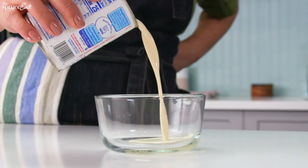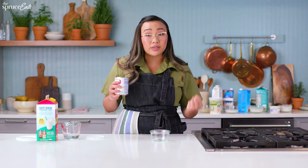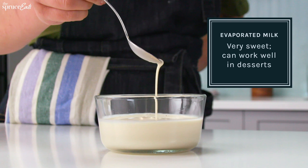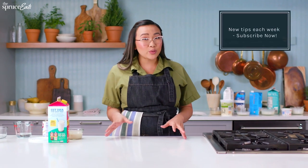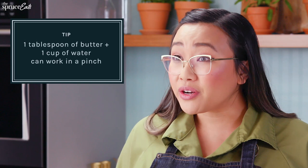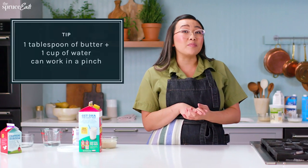Evaporated milk is basically reduced milk and it does have a good amount of sugar, so you want to be careful about which recipe you use it in as a substitute for fresh milk. Now in a pinch, if you don't have anything else, you can use water — your dish won't be as creamy and baked goods won't rise as they should. But you can add a tablespoon of butter to a cup of water to replace the fat that milk would have contributed.